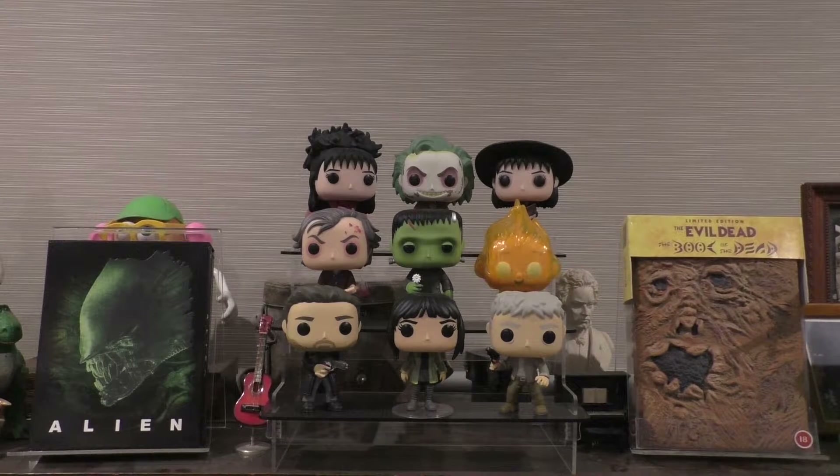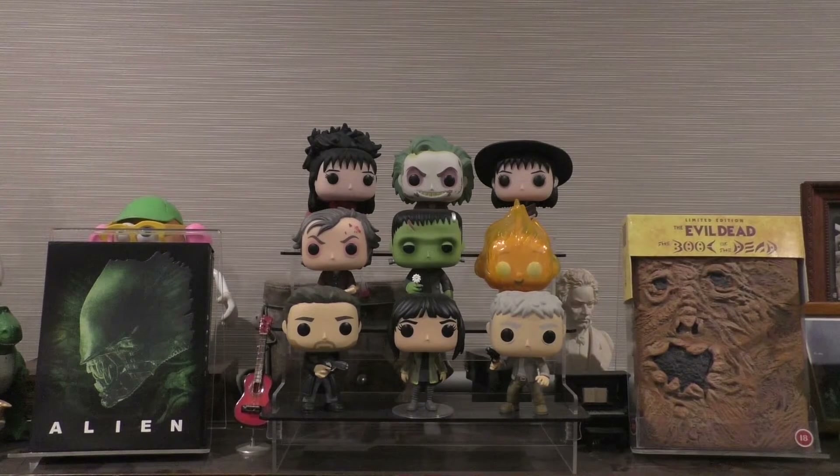Hello everyone and welcome to Collector Creations. We're actually in a different room today. This is what I dub my theatre room, and this is my small pop vinyl display. I'm going to be showing some extras over the next couple of videos — extras of pop vinyls that I have outside of box, but I'm going to be displaying them at this setup in this room.